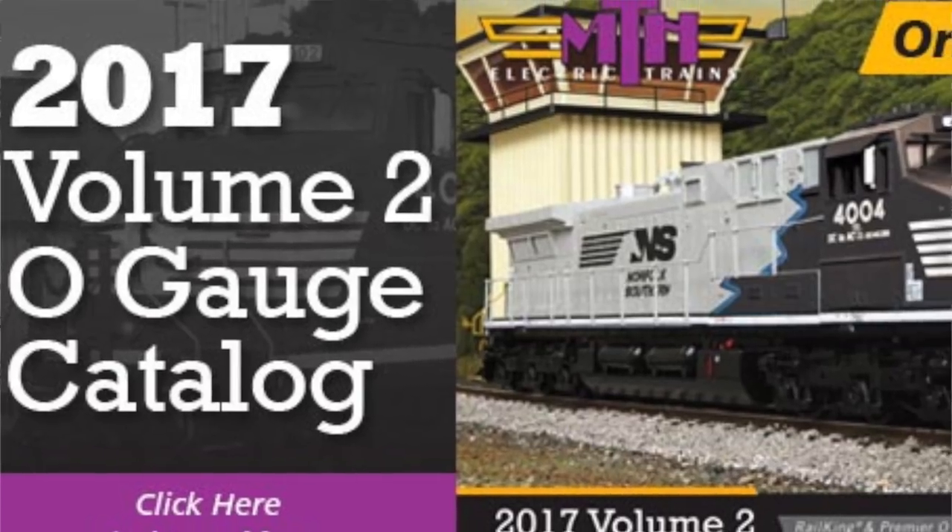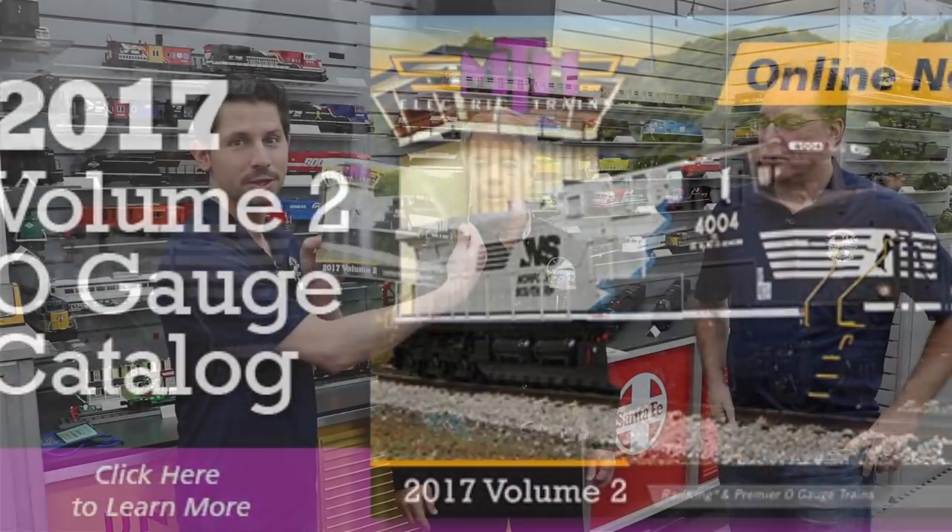You just announced your new catalog, the 2017 Volume 2 new MTH catalog, and everybody's excited. Everybody waits to hear and see what's in your new catalog. This catalog has lots of color in it, lots of neat things — specially painted right on the cover.